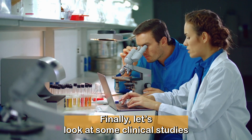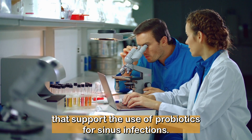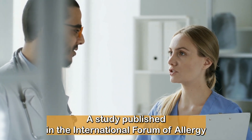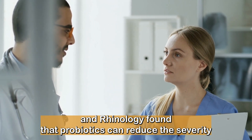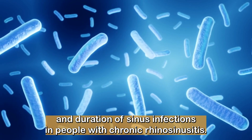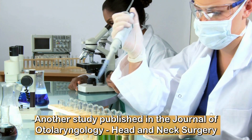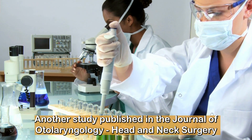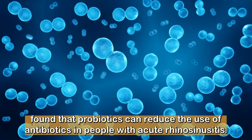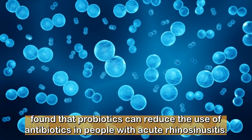Finally, let's look at some clinical studies that support the use of probiotics for sinus infections. A study published in the International Forum of Allergy and Rhinology found that probiotics can reduce the severity and duration of sinus infections in people with chronic rhinosinusitis. Another study published in the Journal of Otolaryngology, Head and Neck Surgery found that probiotics can reduce the use of antibiotics in people with acute rhinosinusitis.